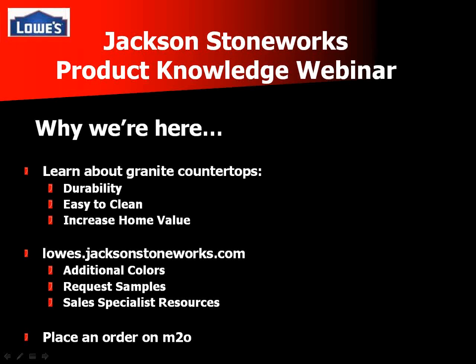All right. Thanks, everyone, for inputting your store numbers and your attendees. So now let's go ahead and dive right into the webinar. First, we're going to talk about why we're here.